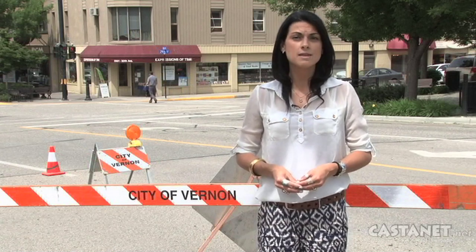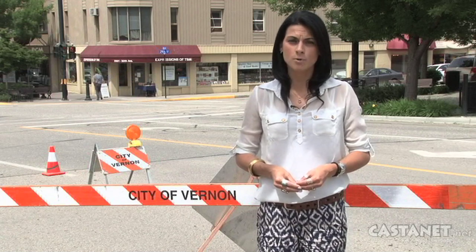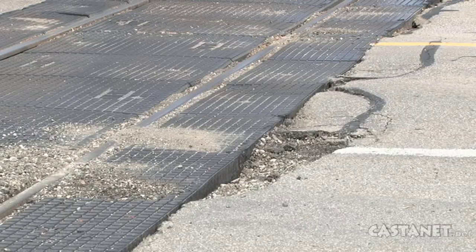Drains in the downtown core started to overflow, unable to handle the amount of rain that fell during the storm. And outside the Okanagan Regional Library, asphalt along the train tracks began to crumble and the city says it could be an expensive repair.